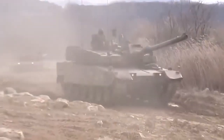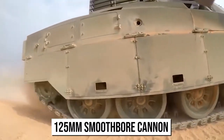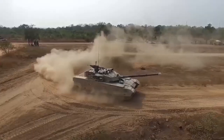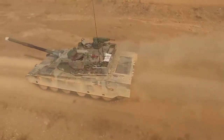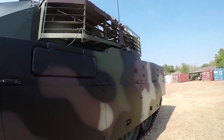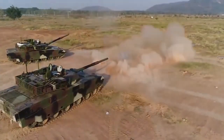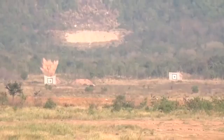The VT-4 main battle tank is equipped with a 125-millimeter smoothbore cannon designed to combat armored personnel carriers, main battle tanks, infantry units, military installations, light vehicles, and low-flying helicopters. The 125-millimeter gun is capable of firing armor-piercing fin-stabilized discarding sabot rounds, anti-tank warheads, artillery, and guided missiles. The anti-tank missiles have a maximum range of 5 kilometers.